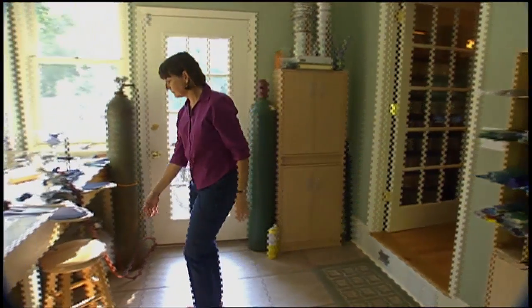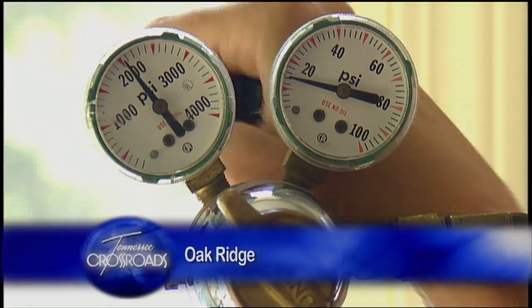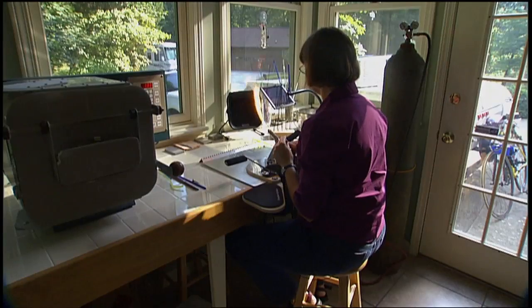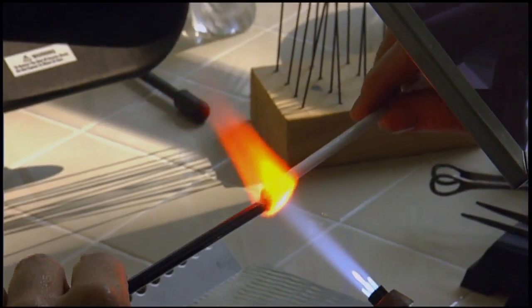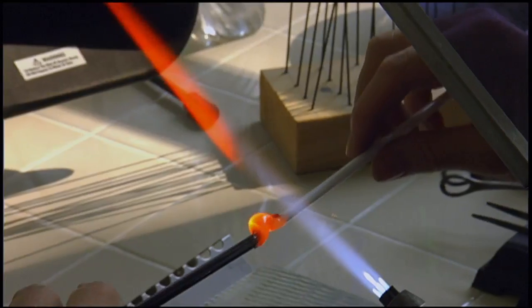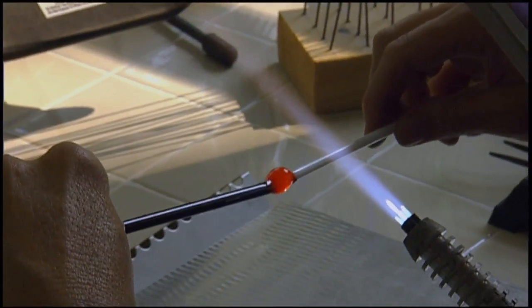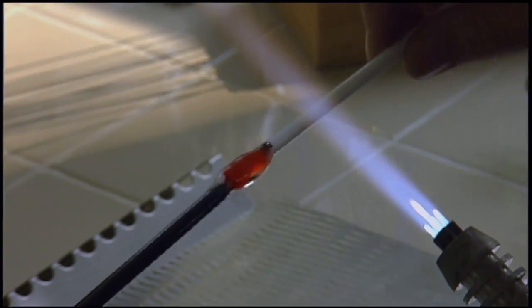Teresa Britton is getting ready to spend some time doing one of her favorite things. Teresa enjoys getting things hot — ever since she took a class on bead making. "I just absolutely loved working with molten glass over a flame, the way the glass moves and the way the colors interact. I just — it was fascinating."